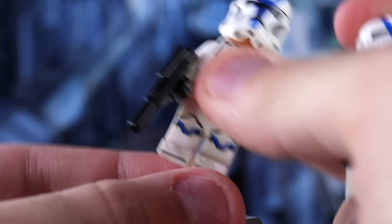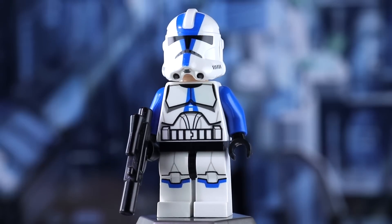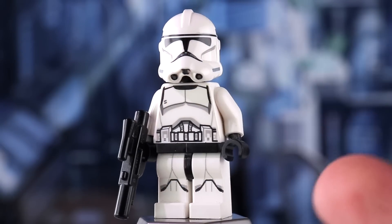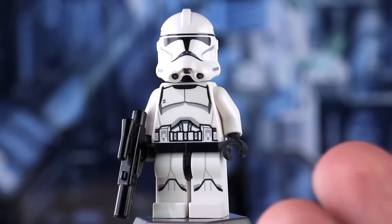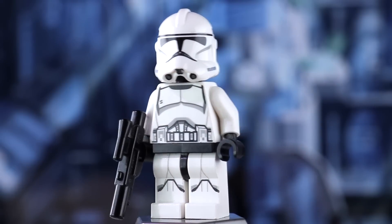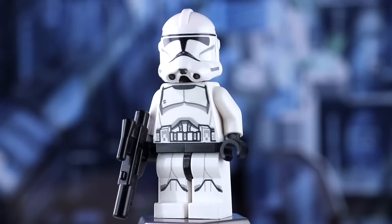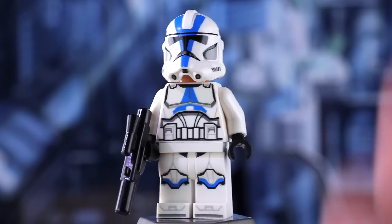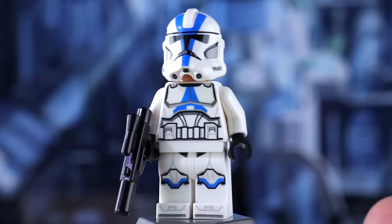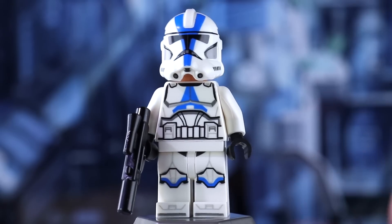Back in 2013, when LEGO made their first 501st Trooper, they completely committed to the Clone Wars animated style design. And when they would make clones for the movies, they committed to the more realistic designs from Attack of the Clones and Revenge of the Sith. I really only look very closely at my own custom minifigures now — official LEGO minifigs always wind up on a display or shelf, and this is really not going to bother me.